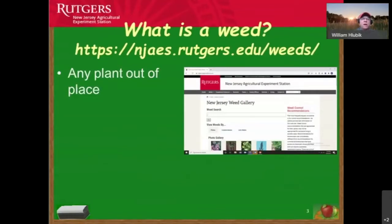Let's start off with talking about what is a weed. A weed is any plant out of place. If you go to the Rutgers University New Jersey Agricultural Experiment Station website, you will actually be able to identify many of the weeds we see across the state of New Jersey — with visual pictures to help identify weeds in your landscape, whether they're annual or perennial.